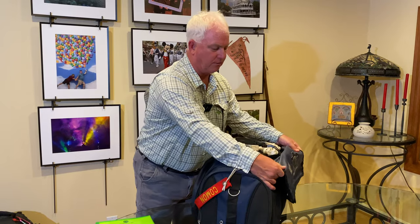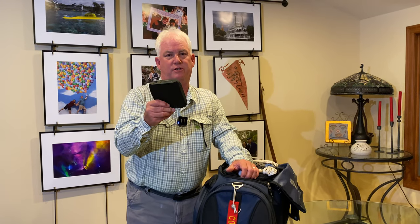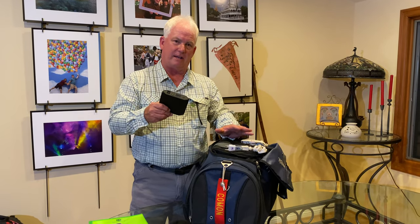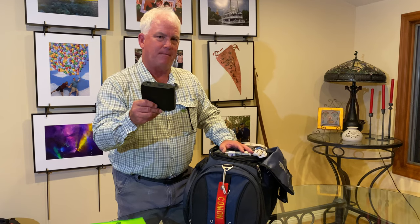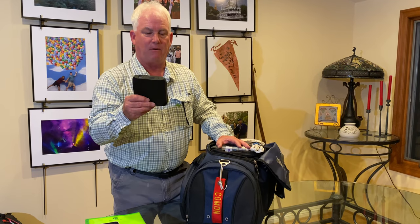I'm going to show you three secret weapons for my travel. The first one is an Omnicharge — a lithium-ion battery that I can use to charge my cell phone and my camera batteries. This can't travel in the suitcase; it has to go in my carry-on bag for the airplane. Why do I carry the Omnicharge? So that I can charge up to 10 camera batteries, or even charge my full laptop, even if we don't have power in the lodge.